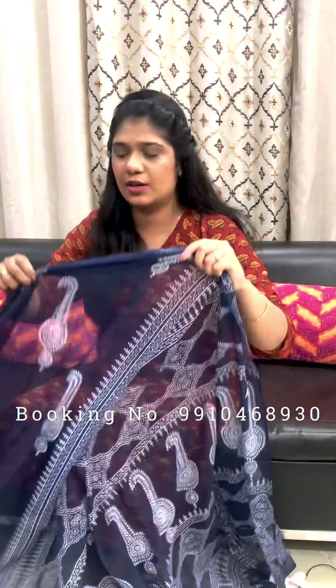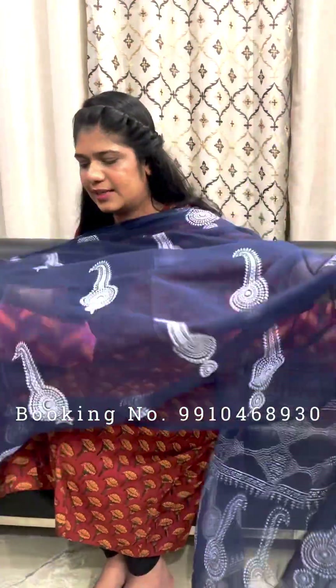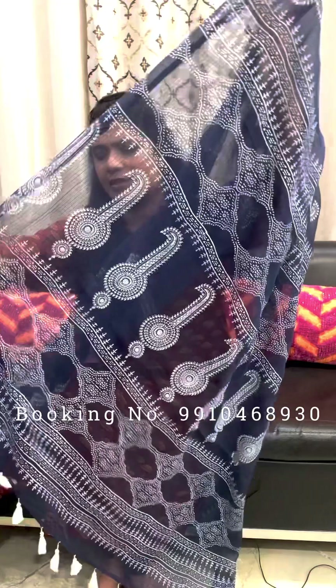Next one — this one is navy blue color cotadoria saree. Palla is printed and highlighted with white color tassels.